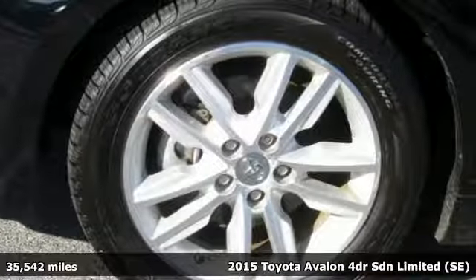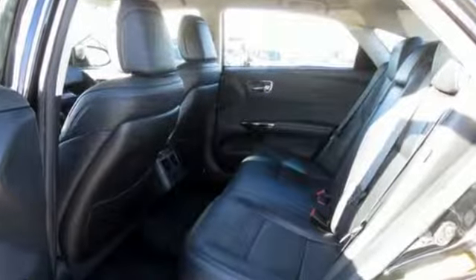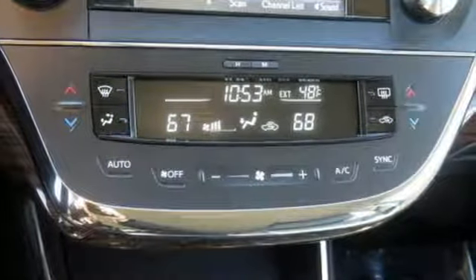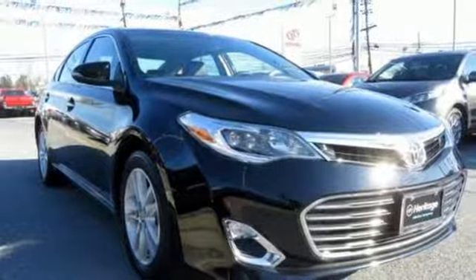It comes with all the amenities you need: integrated navigation system with voice activation, power heated mirrors, dual zone climate control, auto dimming rear view mirror, auto dimming mirrors, and driver memory seats.